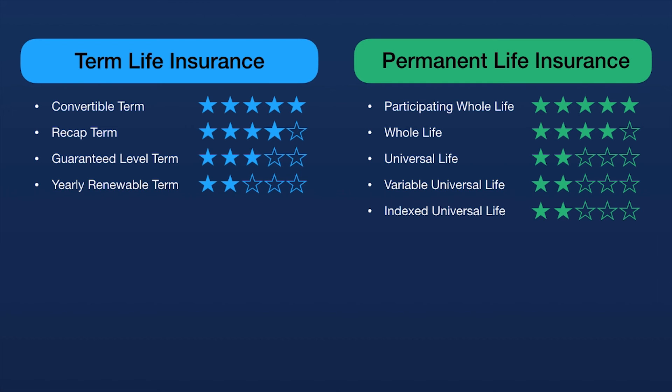Here's a pro tip before purchasing convertible term: it's good to know what that policy can be converted into. Some policies can only be converted into universal policies; others offer the ability to convert into whole life insurance. Before you buy that convertible term and spend a little extra for the convertibility option, make sure it converts into something you actually want to have down the road.